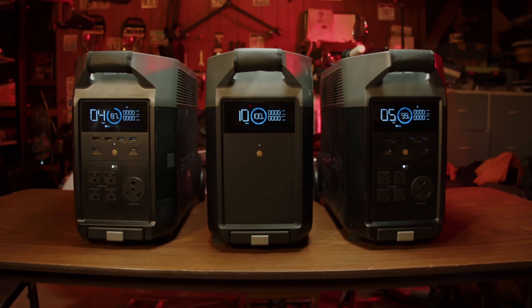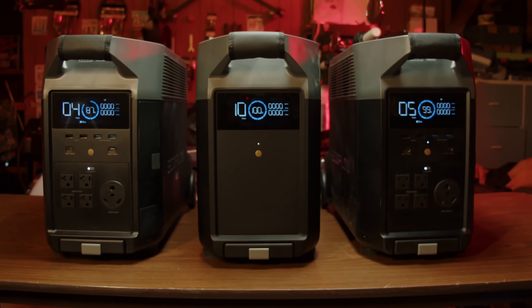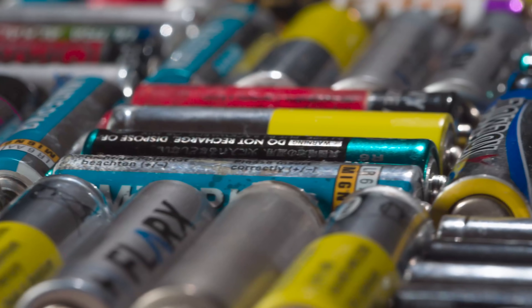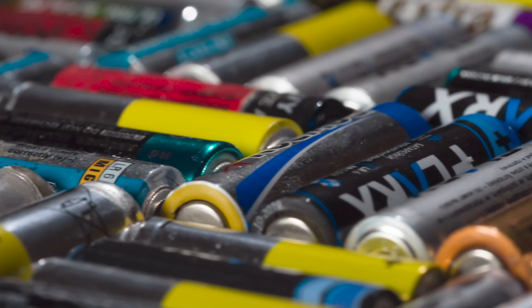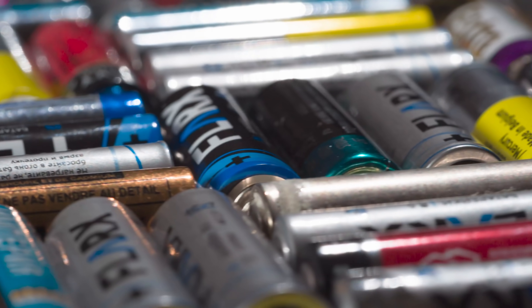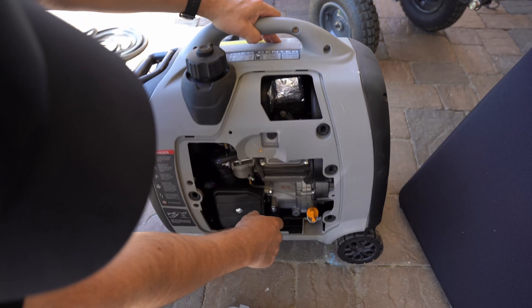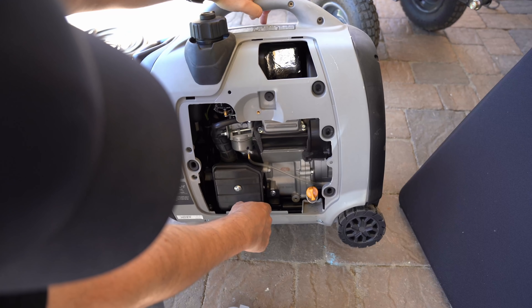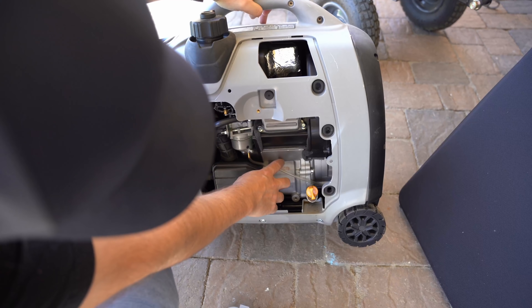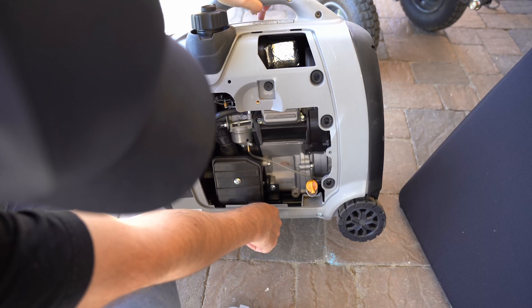No maintenance is another advantage. While solar generators technically do not require maintenance, I do charge them and discharge them on a monthly basis. Letting a lithium battery discharge to a low percentage and then sit in storage will damage the battery — that's about the extent of maintenance. Gas generators, on the other hand, are machines with moving parts and require oil changes, spark plug replacements, and monitoring the gas to make sure it doesn't get old. Between the two options, you've got less work to consider with a solar generator.